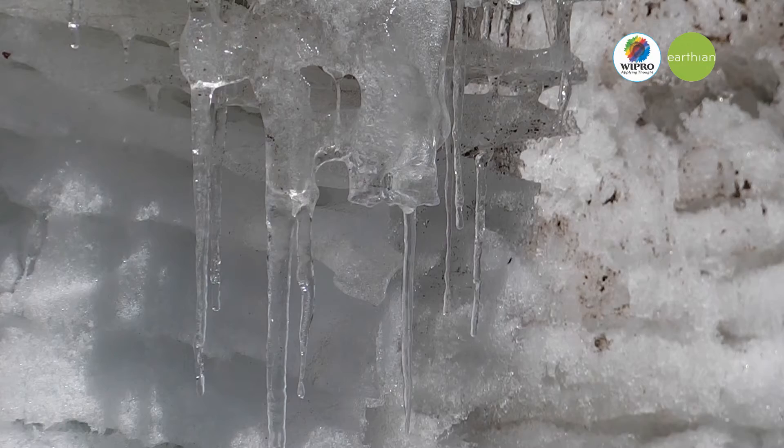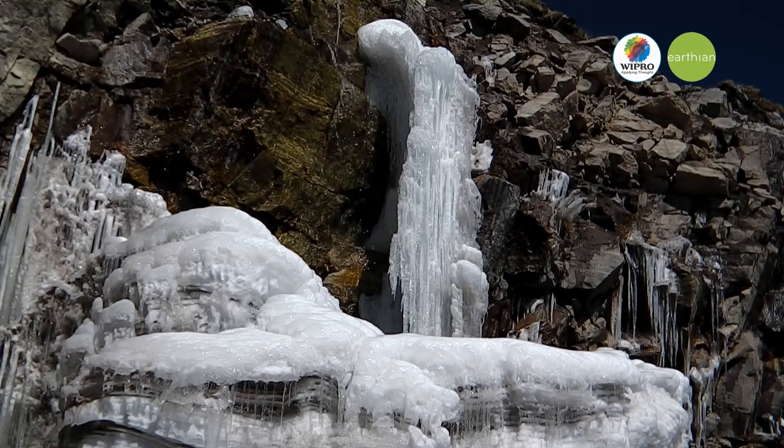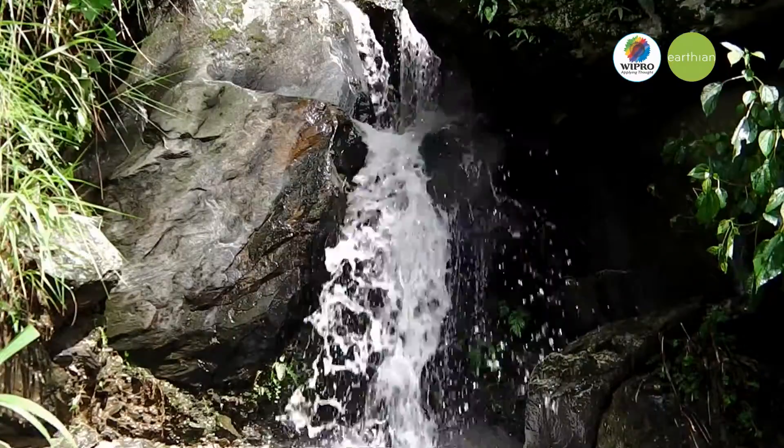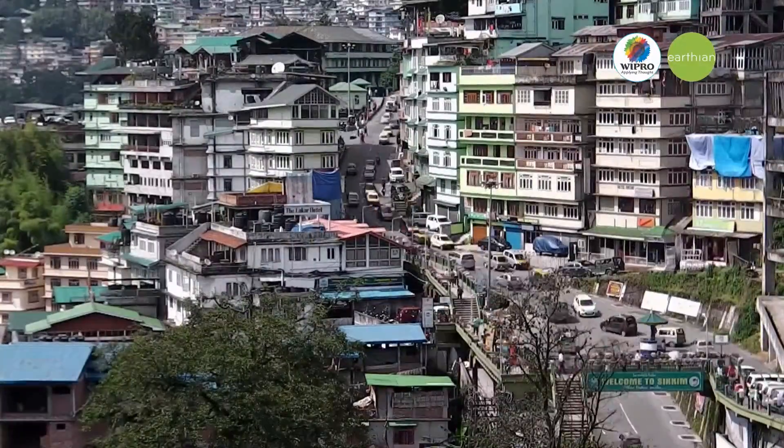With much of it locked in ice caps and glaciers, and with all the people on Earth relying on such a small percentage of water, it is important that we preserve and conserve this precious element. But it is adversely affected by urbanization, population growth, etc.